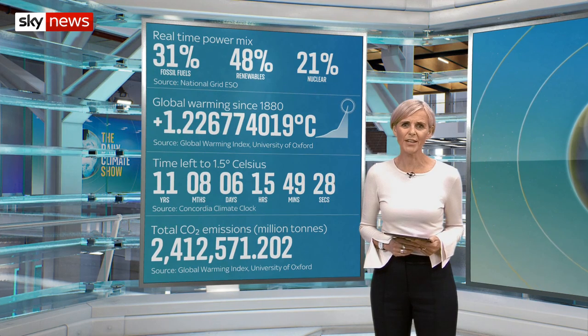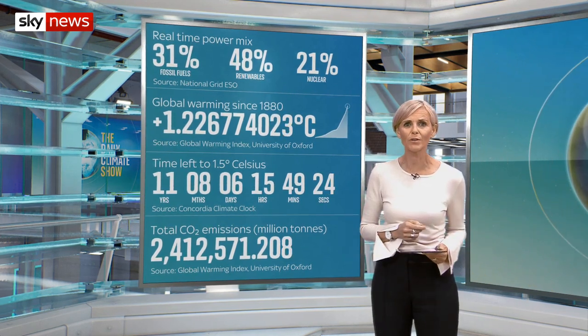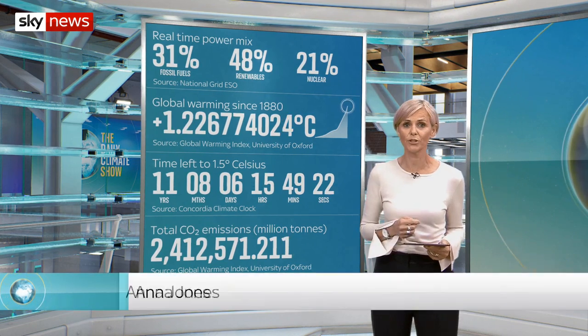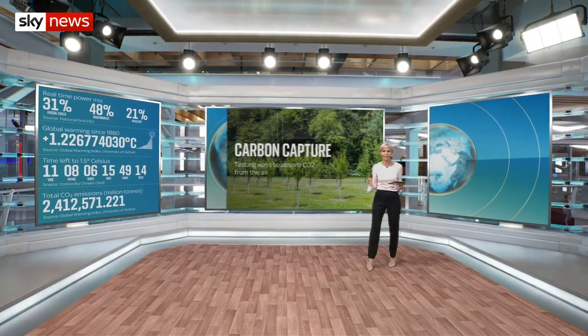Hello and welcome to the UK's only daily climate news show, where we track the changes happening to our world right now and meet those coming up with the solutions. And some of those solutions will be put to the test as part of a major new trial looking at different ways to remove carbon dioxide from the air.